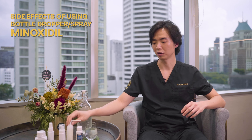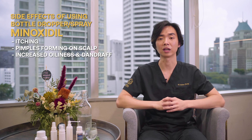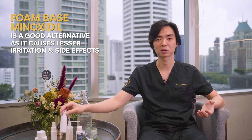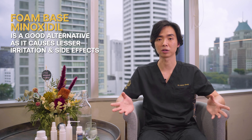In the first three preparations mentioned, minoxidil is commonly associated with side effects such as itching or pimples on the scalp, which we call folliculitis. Sometimes patients experience increased oiliness and dandruff, and that causes them to stop treatment. A good alternative would be the foam, which causes much less irritation on the skin and much less side effects, allowing the patient to use it quite successfully for a longer period of time.